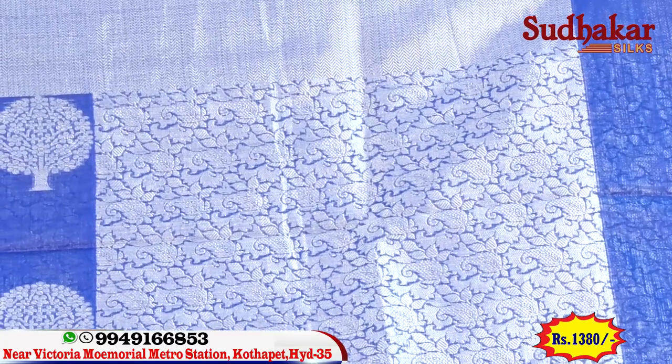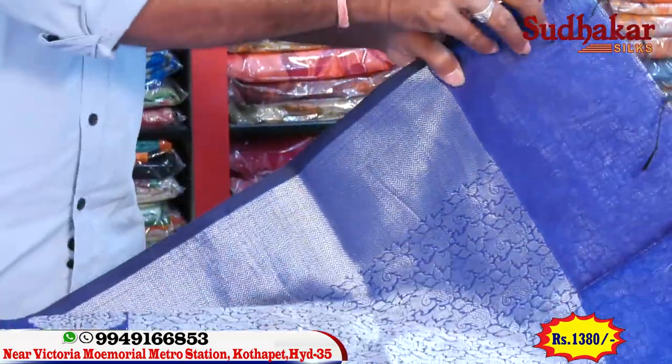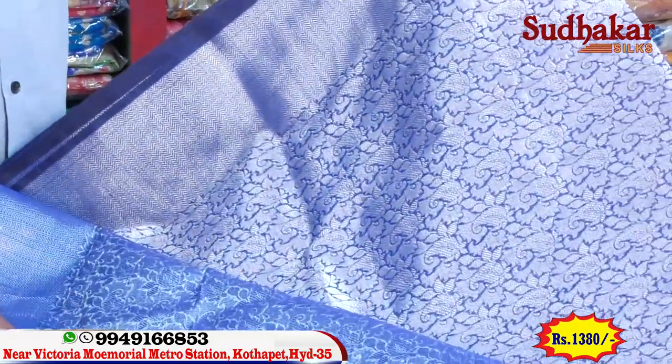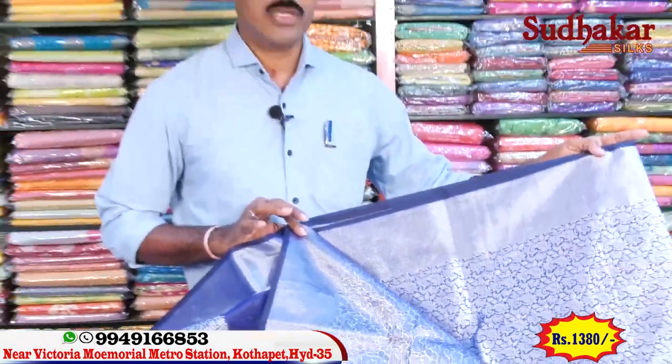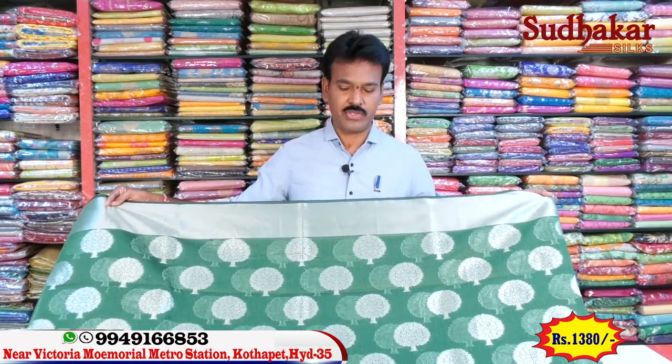If we look at the border, we use it for the blouse. This is a beautiful, big one. The border looks like a bottle green. We are looking at a bottle green color combination — a beautiful color combination.